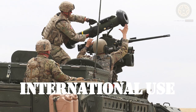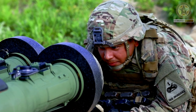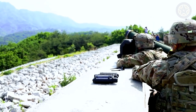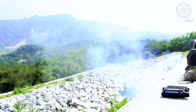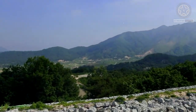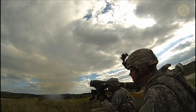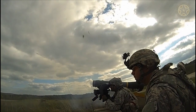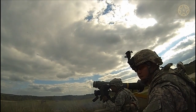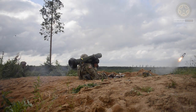International use. Besides the United States, the Javelin system is used by several allied nations and has been exported to other countries. The FGM-148 Javelin is considered one of the most advanced and versatile anti-tank guided missile systems in the world, known for its accuracy and lethality against armored targets. It continues to be an important tool in modern infantry warfare.